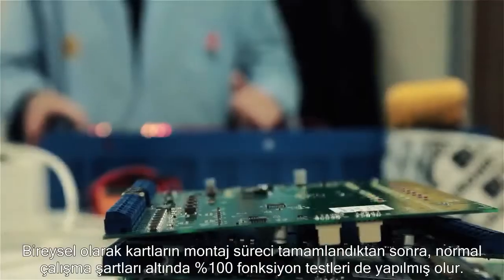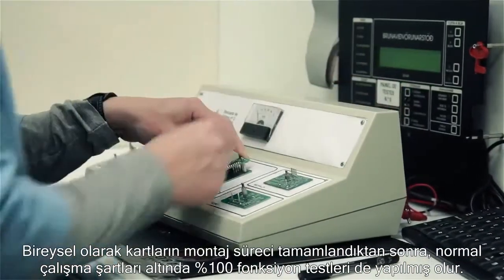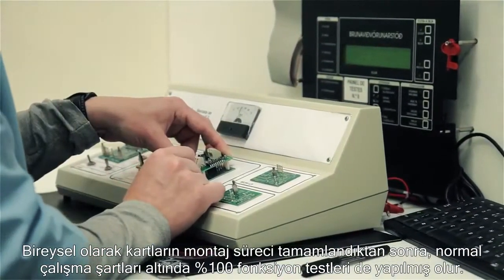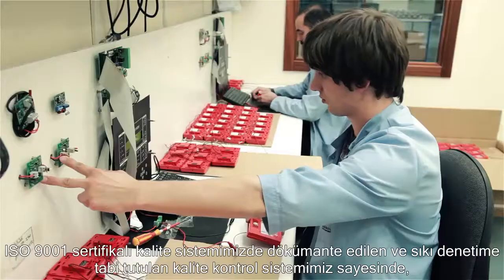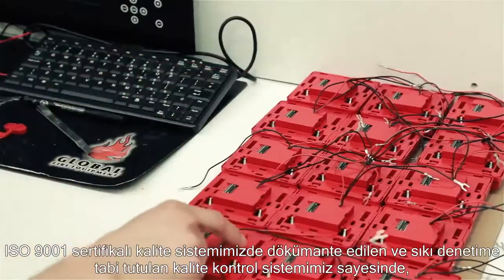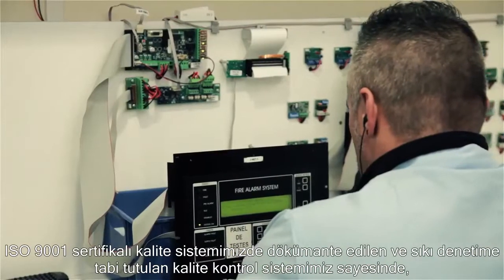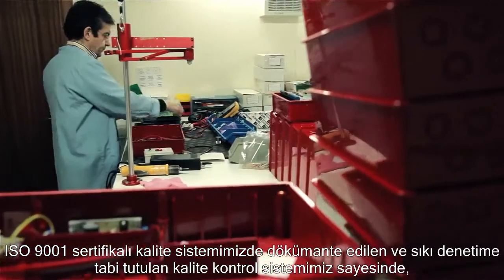Once the assembly process of the individual boards is completed, these are 100% functionally tested in normal operating conditions. This stringent quality control, documented in our ISO 9001 certified quality system, enables Global Fire Equipment's lifetime warranty policy, which was introduced 15 years ago.